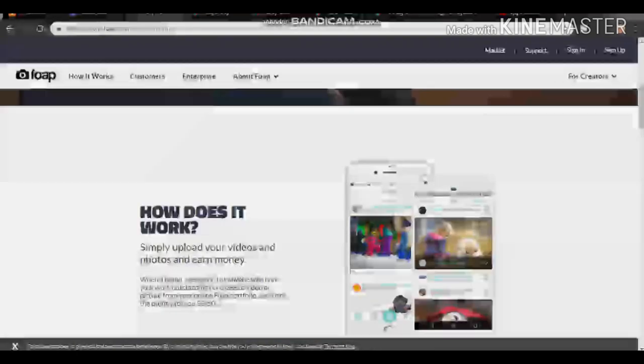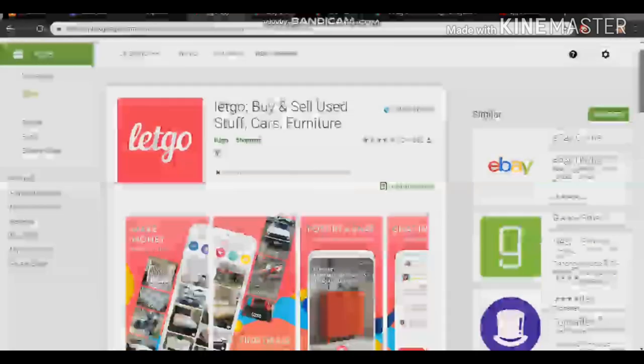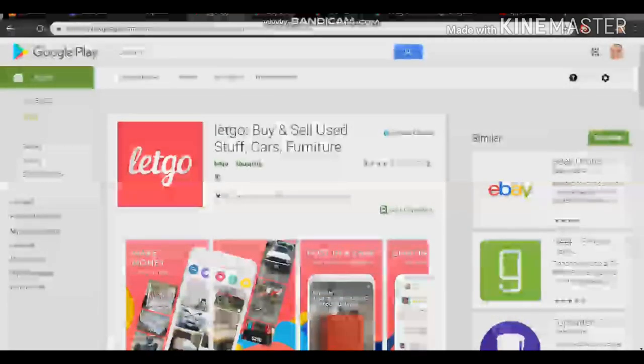The next app is LetGo. You can buy and sell your used stuff — cards, furniture, and more. If you have furniture or cars you are no longer using, you can list them on LetGo and sell at the price you want. It's 100% free and worldwide. After you download the app, put up a picture of what you want to sell and people will reach out to you.